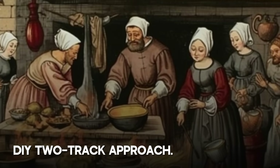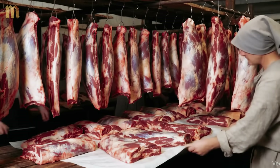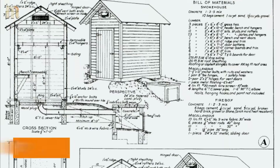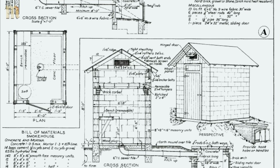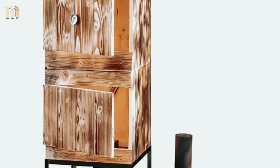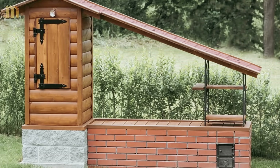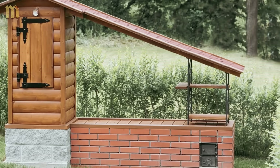There are two options for creating your medieval preservation system — both lead to the same eight-month food storage capability, so choose based on your skills, space, and commitment level. Track A is for those who want full control and maximum capacity: build your own smokehouse and salt curing station from basic materials. Track B is for those focused on the preservation techniques themselves: use purchased equipment and focus on mastering the methods.